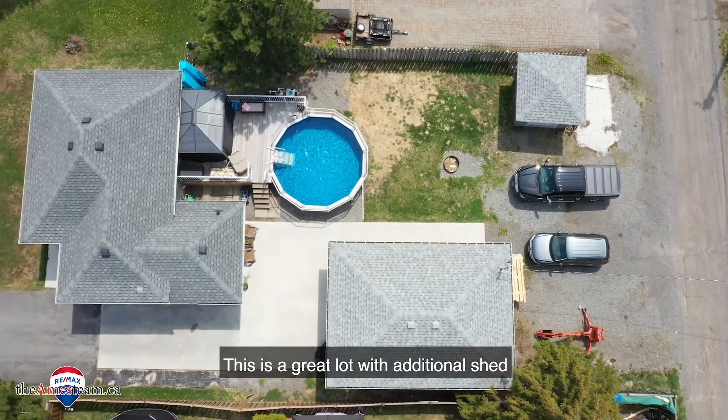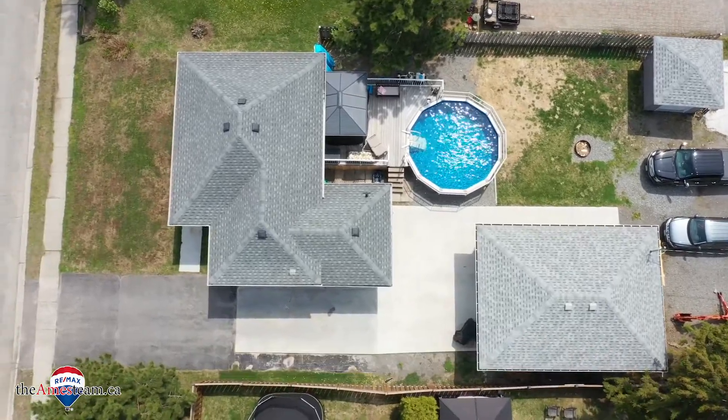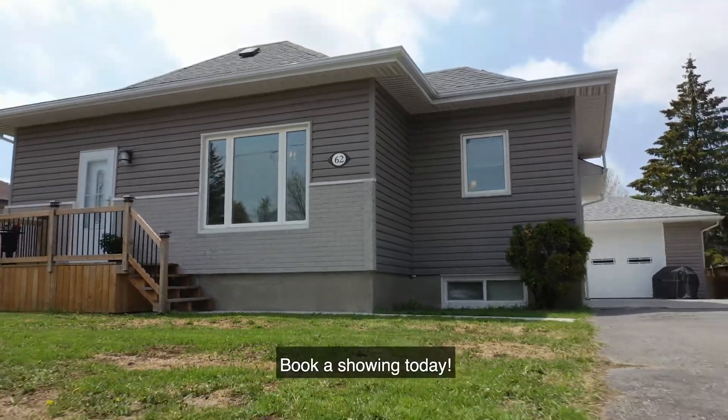This is a great lot with an additional shed and laneway at the back for additional parking. This cute home truly shows pride of ownership. You don't want to miss out — book a showing today!